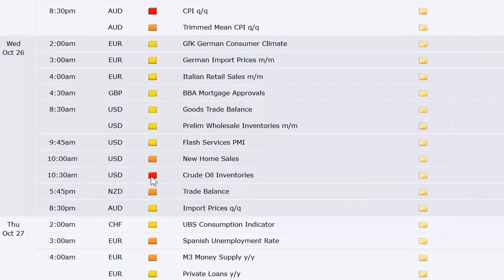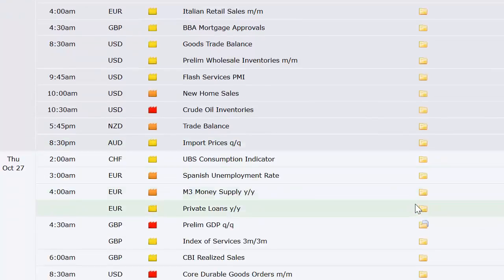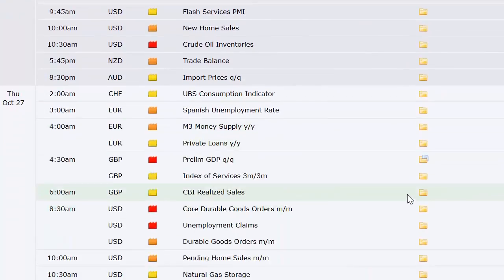Going into Wednesday: German import prices, Italian retail sales, UK mortgage approvals. Here in the U.S. — goods trade balance number, though it's not the normal trade balance number so don't worry about that — wholesale inventories, flash services PMI, new home sales, and the weekly crude oil inventories number. New Zealand's got their trade balance and Australia's got import prices.